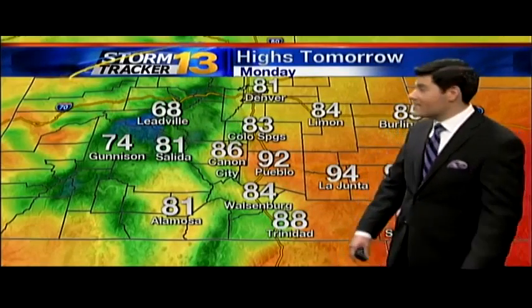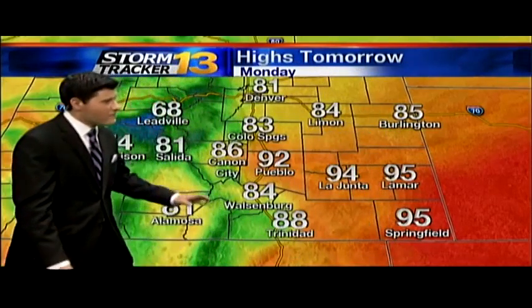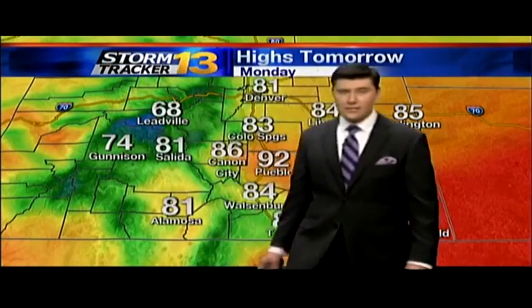That's where Skycast is anticipating most of the shower activity. As for tomorrow's highs, not a bad one: 92 degrees into Pueblo, 83 into the Springs, a few mid-90s as we look off into eastern Colorado, and 80s and 70s into the higher terrain.